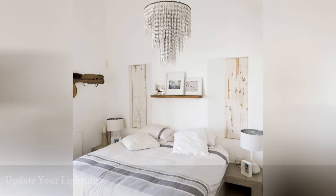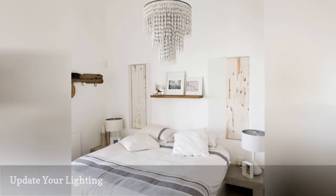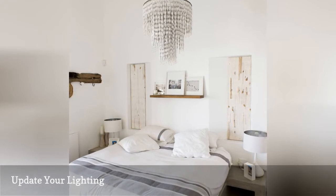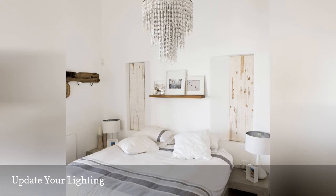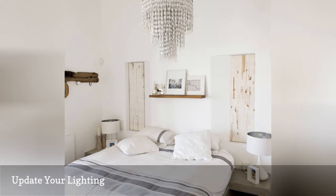Is your bedroom ceiling adorned with nothing more spectacular than a light bulb encased in a frosted glass bowl? Boring. Swap out your dull ceiling fixture for something spectacular. Even if you change nothing else in your bedroom, a bold ceiling fixture gives the space immediate panache. There are nearly endless styles to choose from, or you can even make your own pendant light, so you are sure to find something you love.